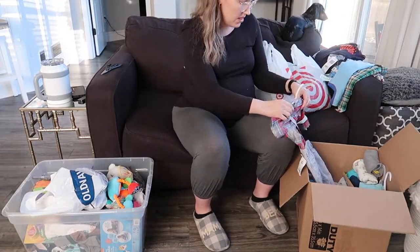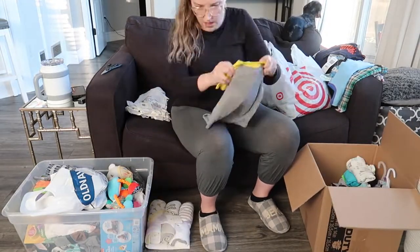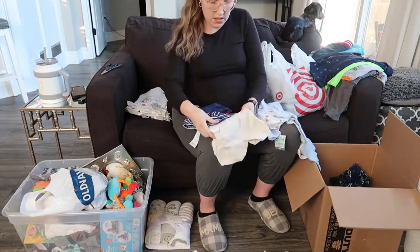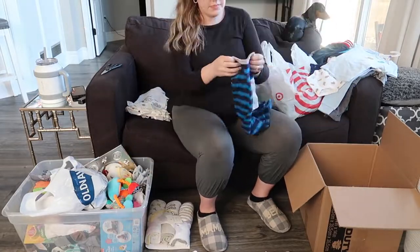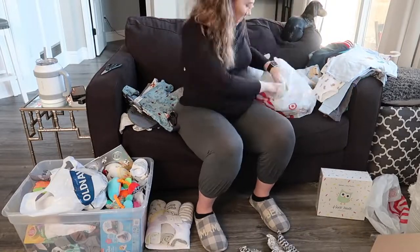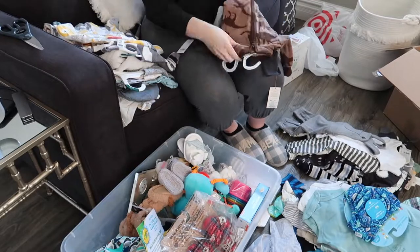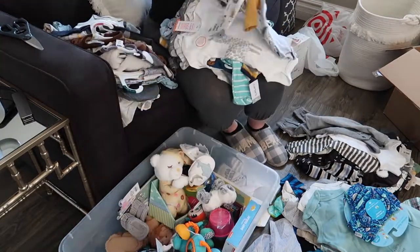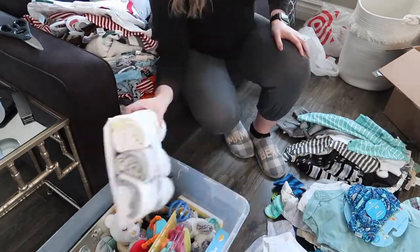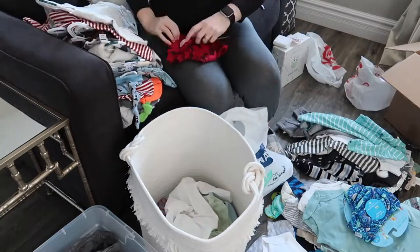I started out by taking all the tags off of his little clothes. We got a lot of clothes from our baby shower and from a family friend who gave us a ton of new and used clothes from their last baby, so we were super grateful for that. I just had a ton to sort through. I wanted to make sure we had a good amount of zero to three months to start, and also see what I needed and if there were any gaps. I might need to buy some more three to six months, but other than that we're in pretty good shape.